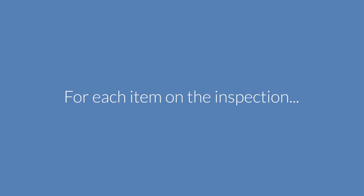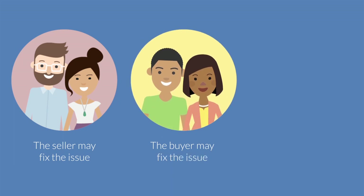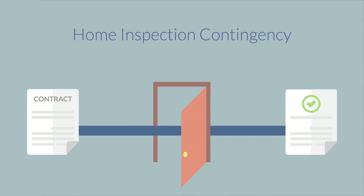Do some research to find out how much these repairs may cost so you can address them with the seller. Negotiations can result in a few outcomes: the seller may offer to repair the issues, or you may have to fix them yourself, and sometimes the seller can offer a credit toward the price of the home for those repairs. Once all of the repairs have been mutually agreed upon, the home buying process moves forward toward closing.